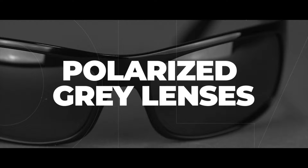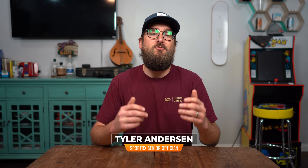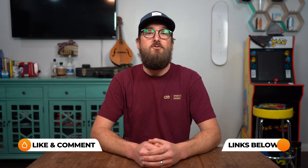If you're hung up on whether or not to go with a brown versus a gray polarized lens, I'm here to help. I am Eyeglass Tyler of SportRx. I'm an optician, and what I want to talk to you today about is brown versus gray polarized lenses.